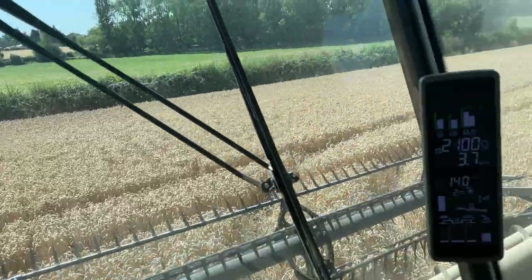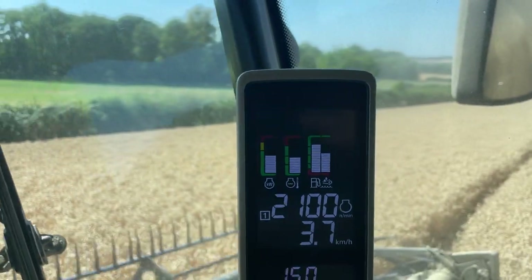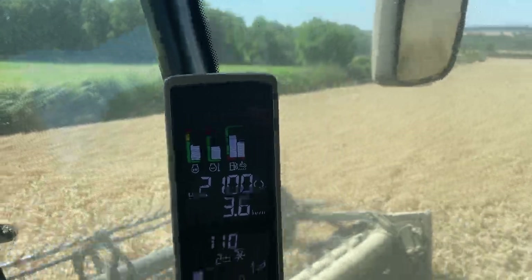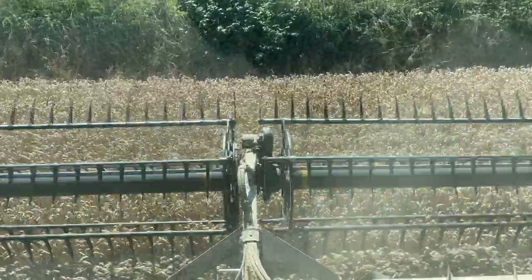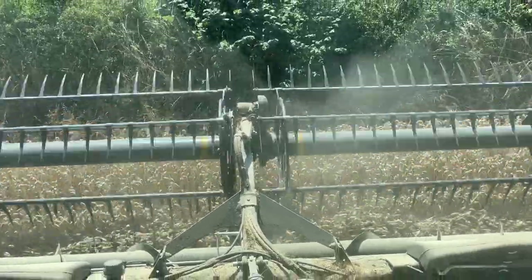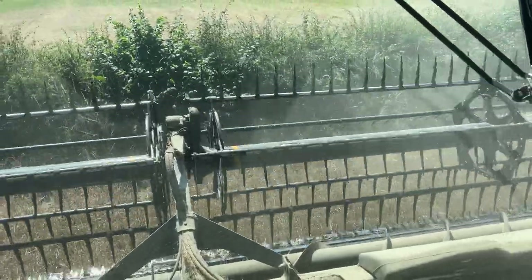This afternoon it seems to be getting progressively hotter and hotter, so we're having to watch the power band on the combine, trying not to let it get near the yellow. It seems to be going okay. Protein is a little bit low this year, which is something we need to think about.